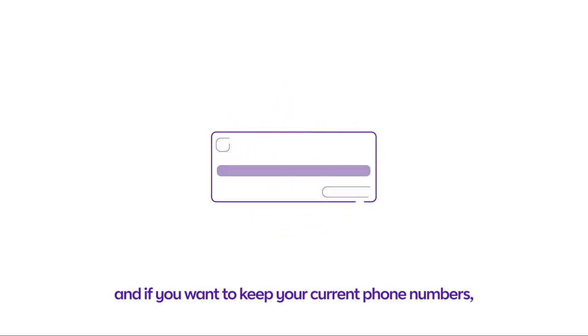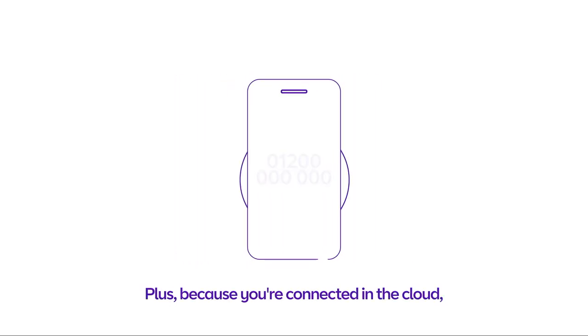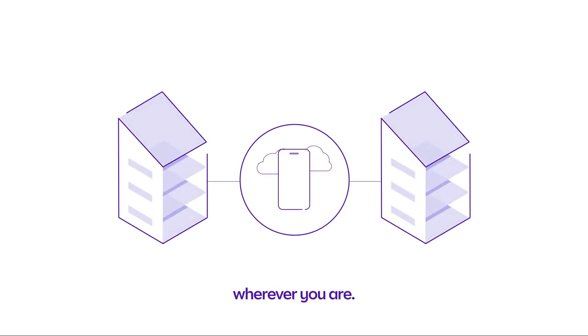Installation is easy, and if you want to keep your current phone numbers, you can. Plus, because you're connected in the cloud, calls to each other within the business are free, wherever you are.